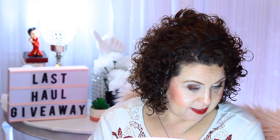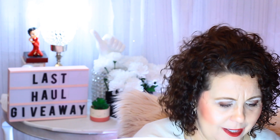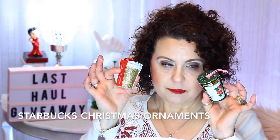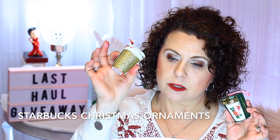I also got a couple of non-makeup goodies. I started collecting Starbucks Christmas ornaments last year and picked up a couple new ones this year — a little glittery gold coffee tumbler ornament and one with little flowers. They're just cute little ornaments.